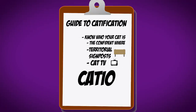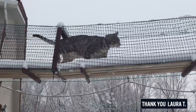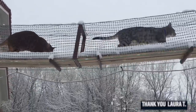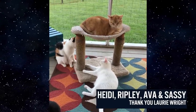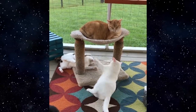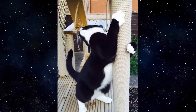The final piece of catification I want to talk about is the catio. I know this only applies to certain people — not everyone has the property for one, and you might live in an apartment. But anything you can do to get your cats even a little closer to being outdoors pays dividends in a huge way. It also creates more territory. If you can build out as well as up, it's incredibly beneficial, especially in a home with multiple cats. We're talking about enclosing a back patio, or there are kits you can buy to create a little play area outside.